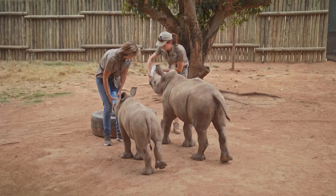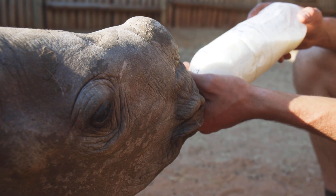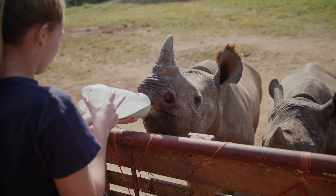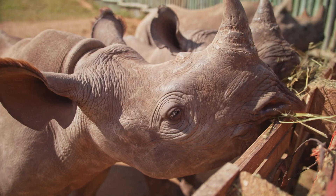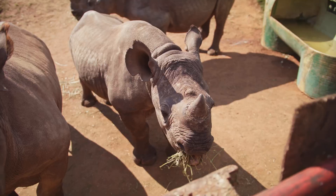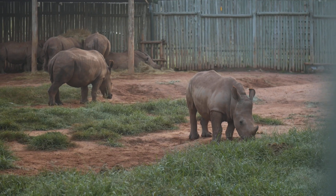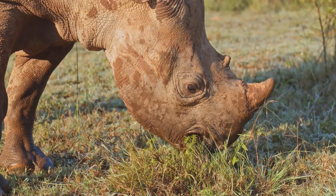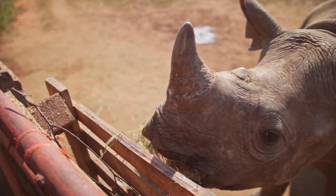Rhino calves drink between 10 and 20% of their body weight and sometimes drink as much as 16 litres in a 24-hour cycle. By the time they can handle 16 litres, the calves have also begun to eat solids. White rhinos will begin nibbling and grazing on grass at around 3 months old, and black rhinos will start to exercise their prehensile top lip as they investigate and browse small shrubs.